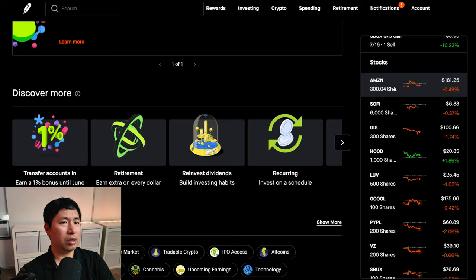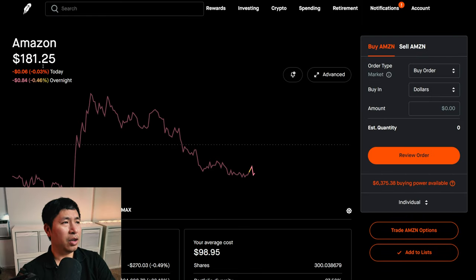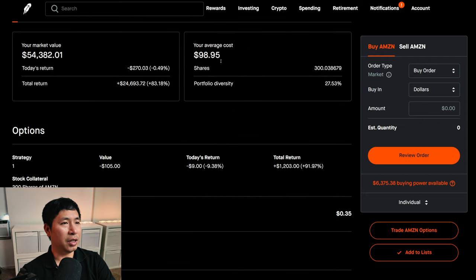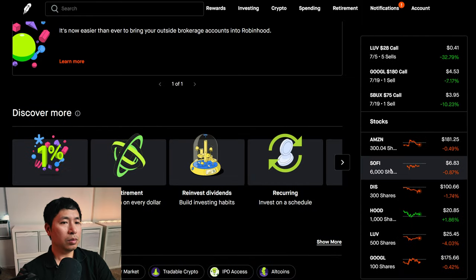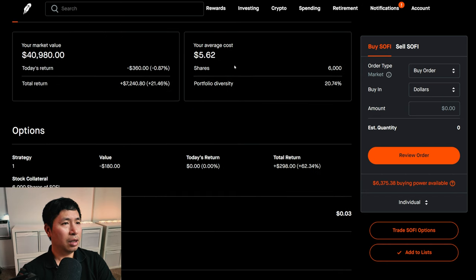For my stocks, I have 300 shares of Amazon. Amazon is at $181.25, my average cost is $98.95, total return $24,693.72. I have 6,000 shares of SoFi. SoFi is at $6.83, my average cost is $5.62, total return $7,240.80.